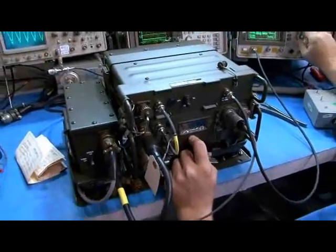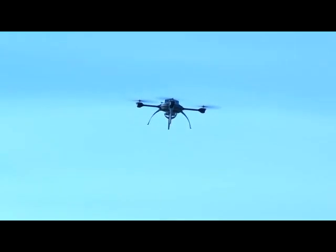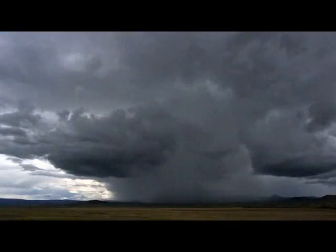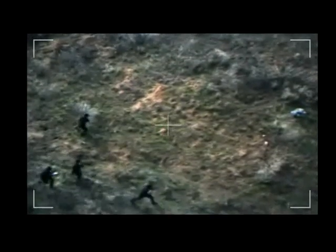From the leader in performance-based communications systems, DATRON World Communications, the Scout is an innovative portable surveillance micro-air vehicle designed to meet the challenges of inclement weather and rough terrain. The Scout provides critical aerial intelligence for a wide range of mission environments.